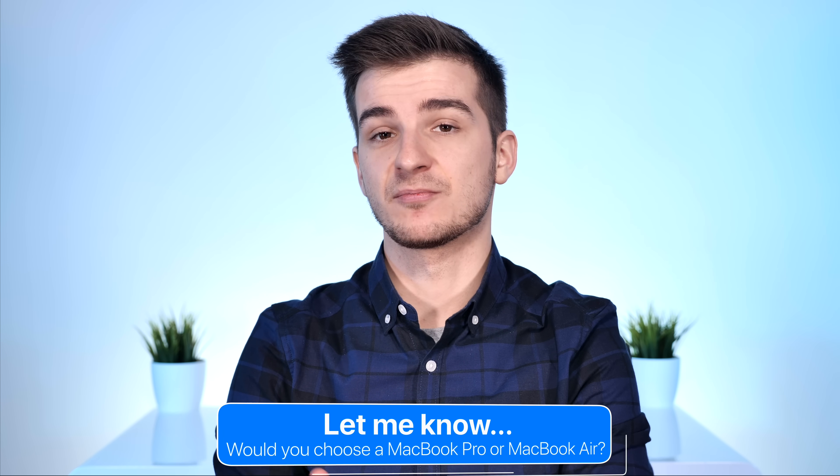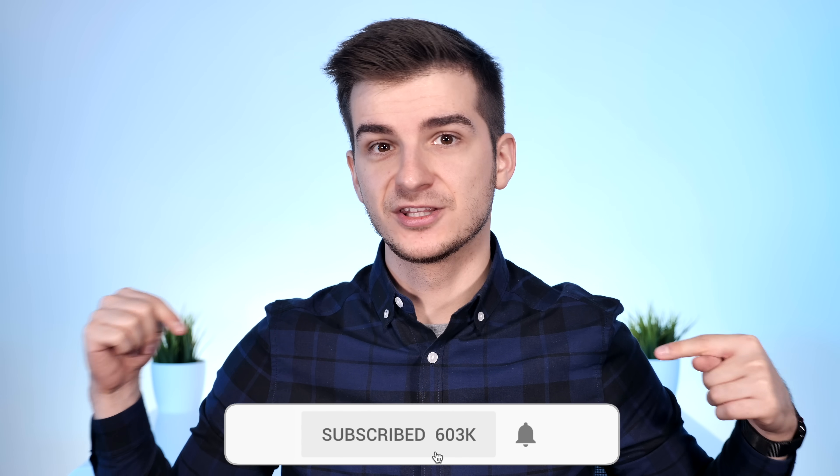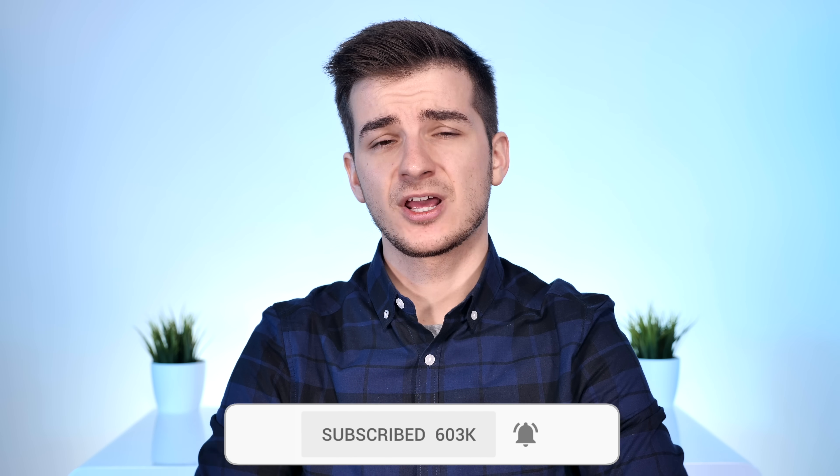Let me know what you guys think about the MacBook Pro and the MacBook Air. Definitely subscribe and enable notifications if you want to see more in-depth videos like this one. Hopefully you've enjoyed this one — let me know, and like this video if you did.